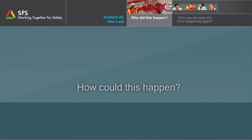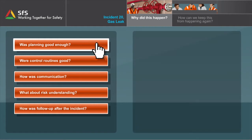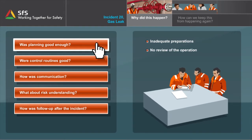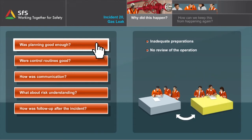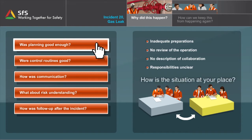How could this happen? Let's take a closer look at the underlying causes of this incident. Preparations for this job are very inadequate. There is no review of the operation beforehand, neither between the driller and the drilling assistant, nor between drilling and operation. Even though the operation affects both drilling and operational systems, there is still no procedure or local practice that describes collaboration between the two work crews. The split of responsibilities between those involved is unclear.